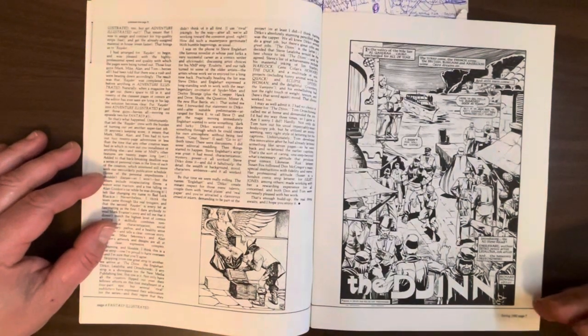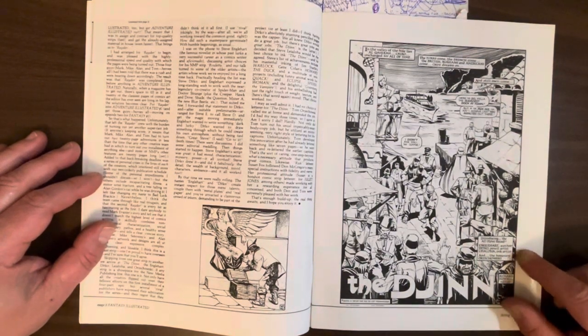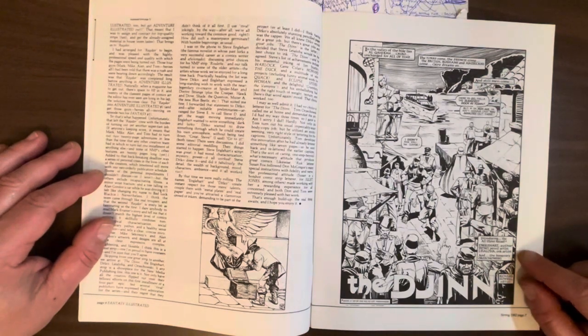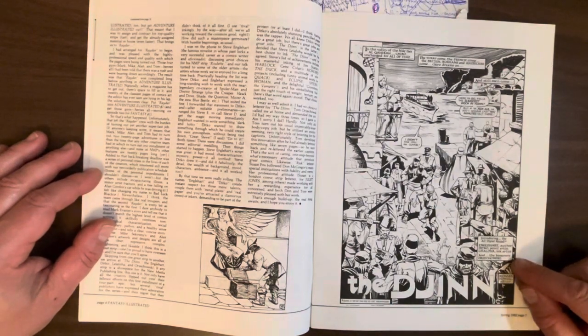So we start off with 'The Djinn.' I like the credit box — it says 'introducing the all-Steve squad': Englehart, author; Ditko, pencil artist; Leialoha, ink artist; and the honorary Orzachowski — of course, Tom Orzachowski.